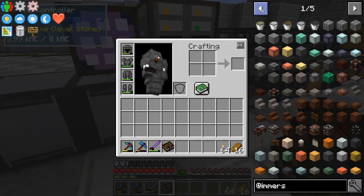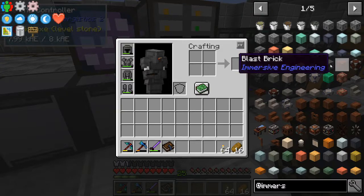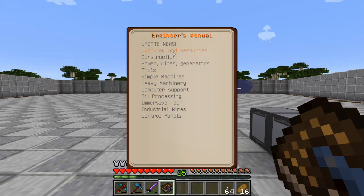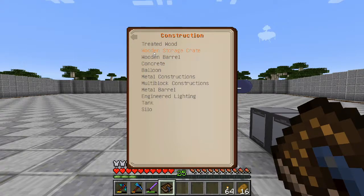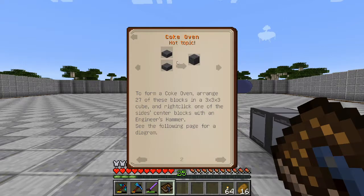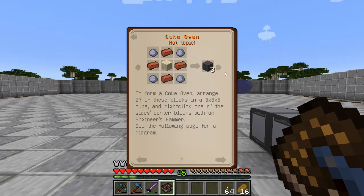One of the first things you want to do is start making a coke oven, and from there we can get into blast bricks. Looking in the manual under coke brick: you can either take a coke brick slab made from coke brick to make more bricks, or take four bricks, four clay, and some sandstone to get three coke bricks.